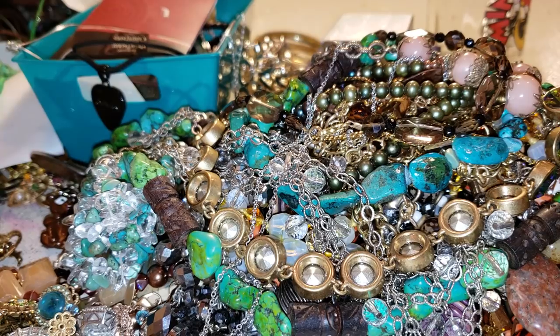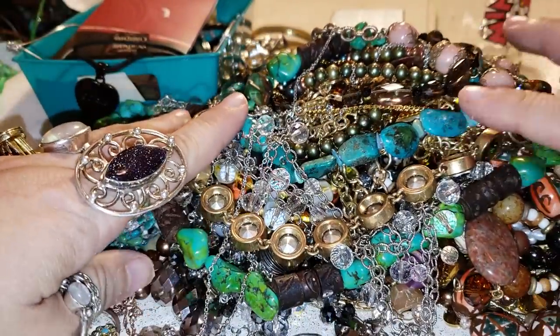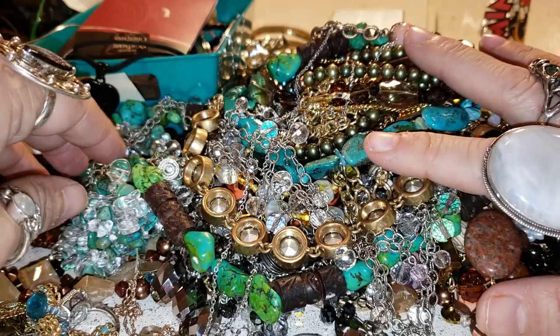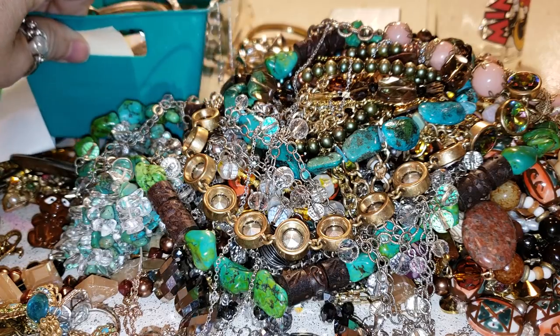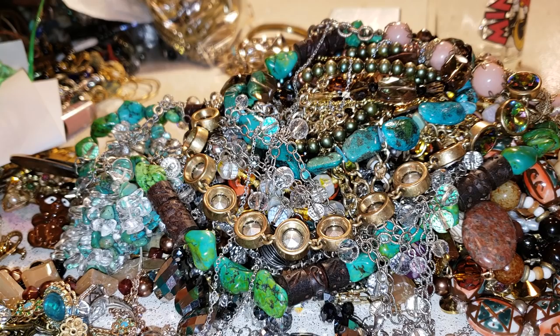Good morning, my beauties! I just have a video for you — it's going to be kind of like a quick overview of what we're going to have in tomorrow's sale. I have prepared all the necklaces, all the statement necklaces that I have, and then we have some of the good stuff that we're gonna have tomorrow.